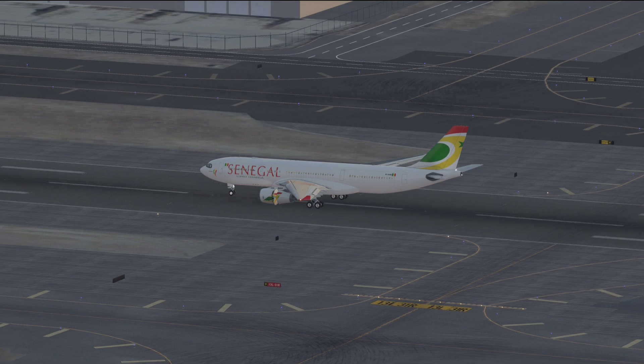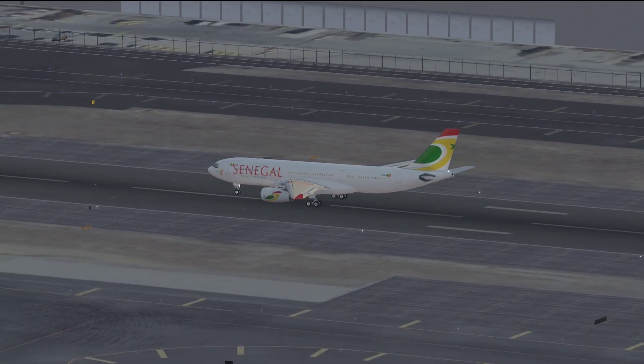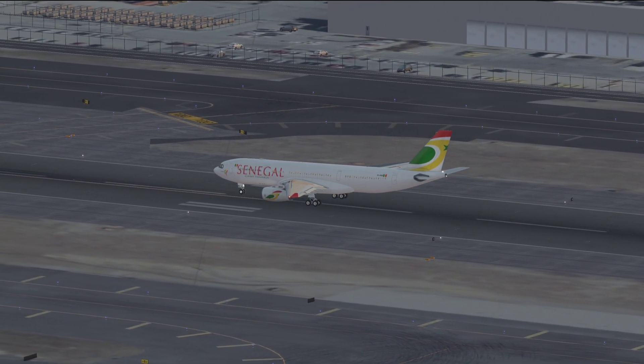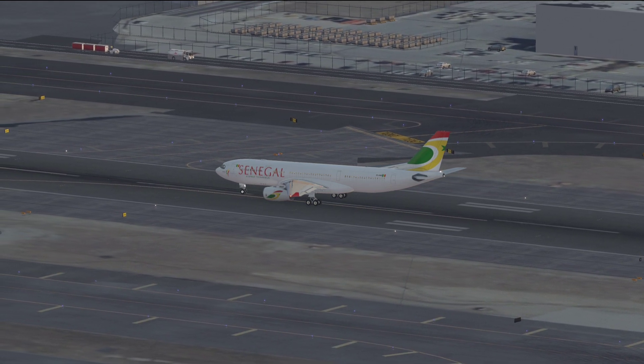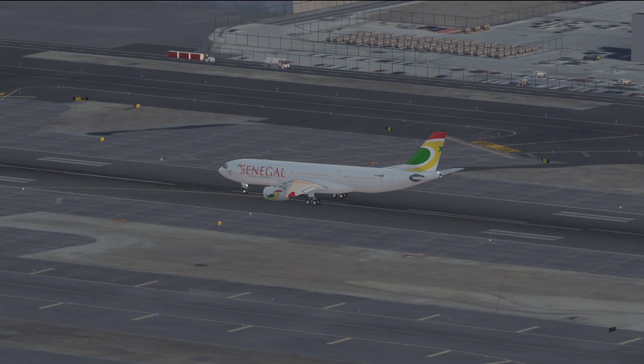JetBlue 1516, where do you park? JetBlue 1516, roger, turn left Whiskey, Whiskey, taxi via right Bravo, and monitor 121.9. Left Whiskey, Whiskey, Bravo, monitor 121.9.